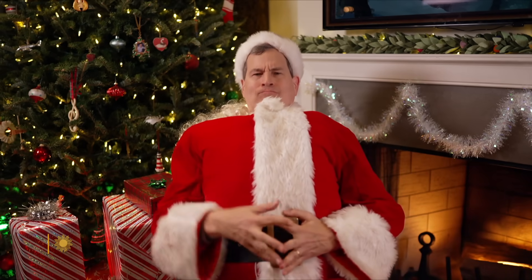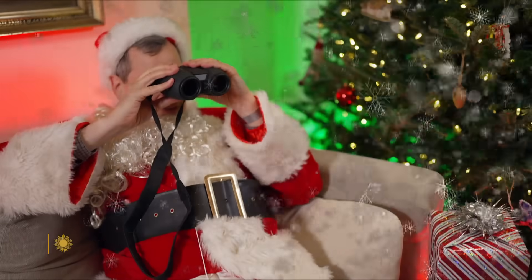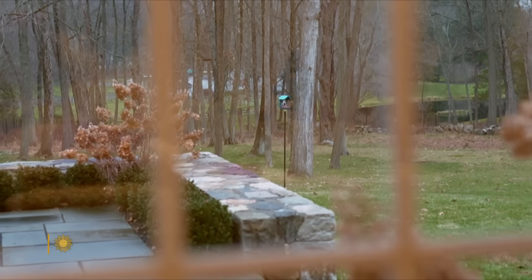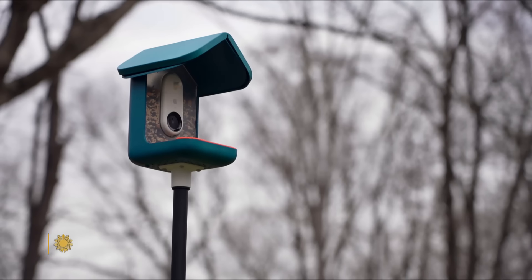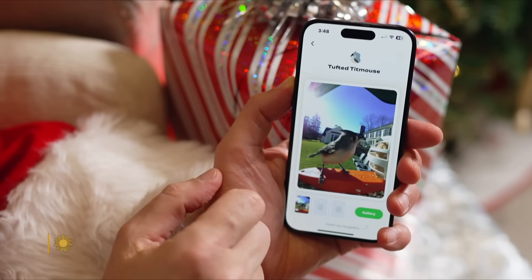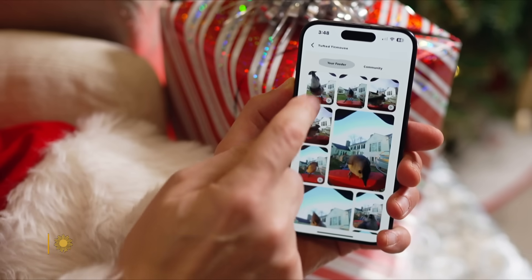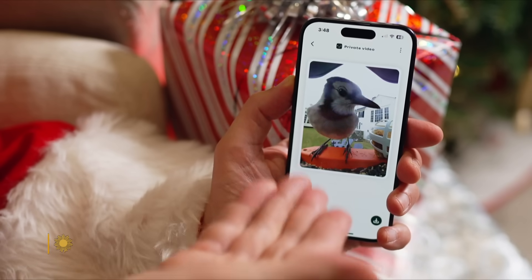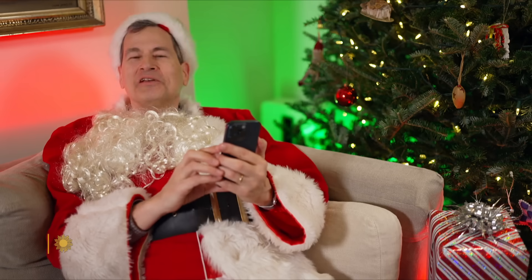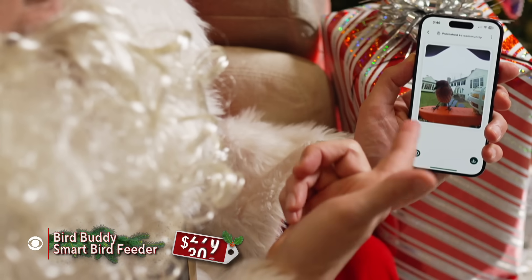Okay, on with the show. A bird feeder, really, is kind of absurd, because all you can do is go, oh look, a bird. But this one identifies each little chap, sends pictures and videos right to the app. A solar thing powers the camera below, so you can do bird watching where'er you go.